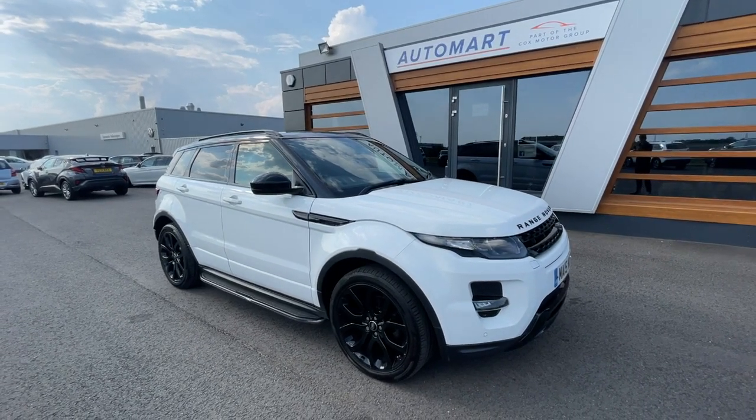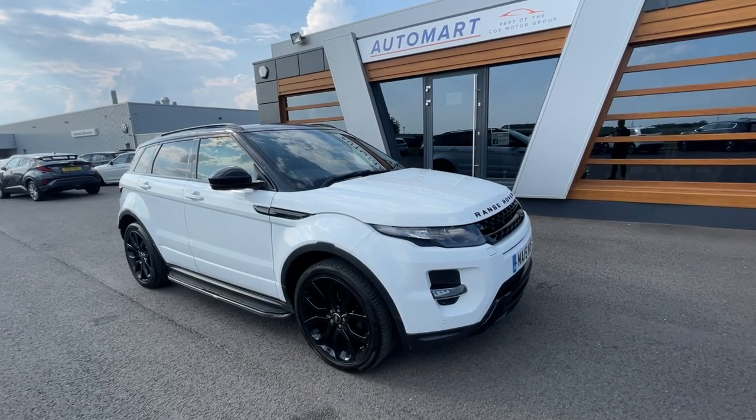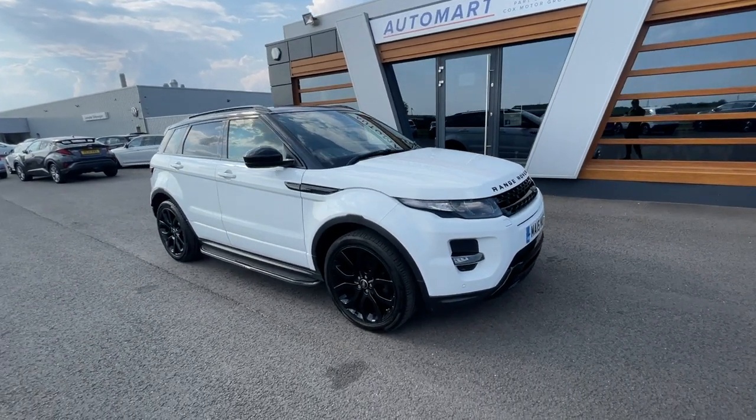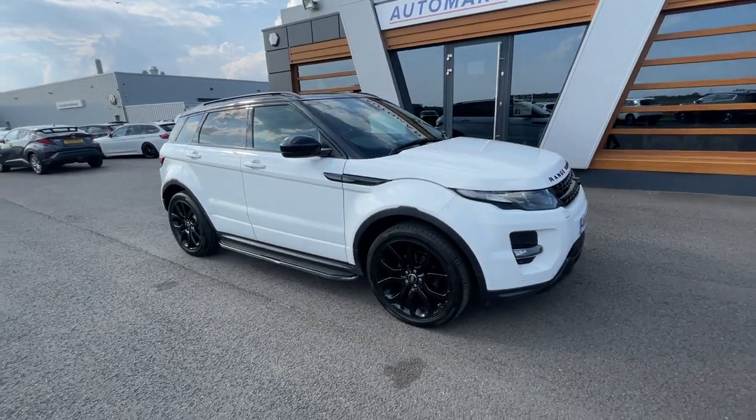Hello guys, it's Emile from Lancaster Automata. I hope you're all doing really well. It's a 2015 Fuji White Range Rover Evoque, a 2.2 litre SD4 Dynamic Auto, four-wheel drive. It's got 71,925 miles and it's a diesel automatic.